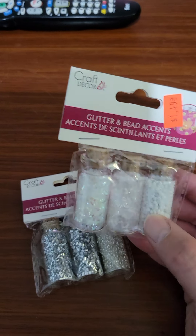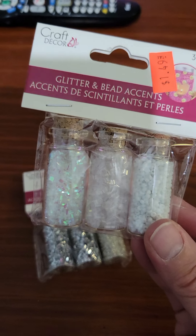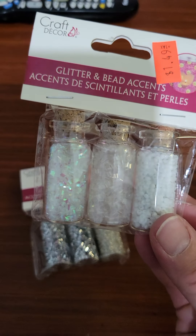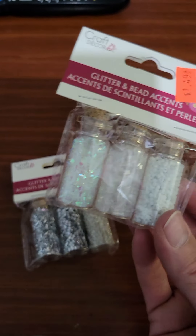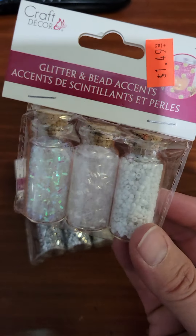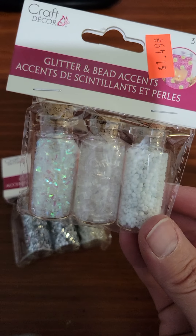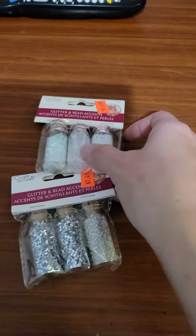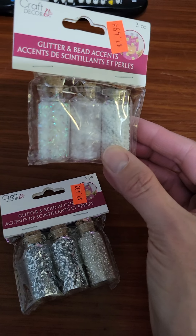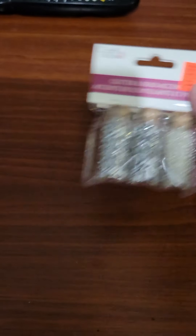Glitter and bead accents. I'm going to try very hard this year to do shaker cards. I need to practice — I'm not very great at it. I just need to get the acetate paper or the acetate sheets. I really don't know where to get those; probably I'll go on Amazon and check it out. I got two of these — this one is white, and then this one is like a silver color. And I love it.